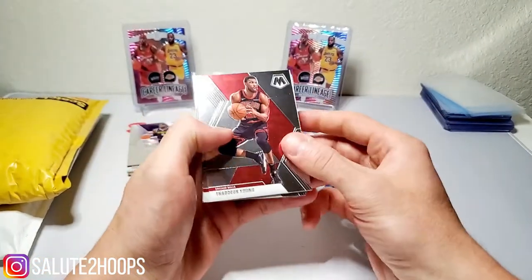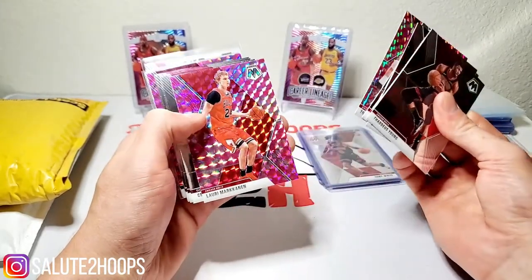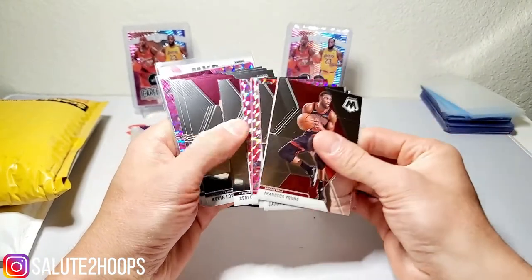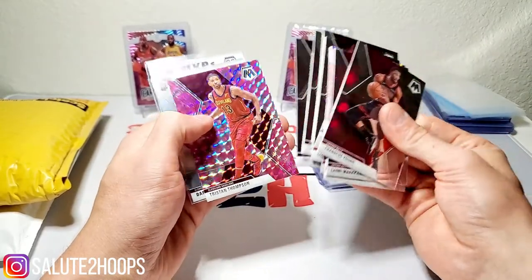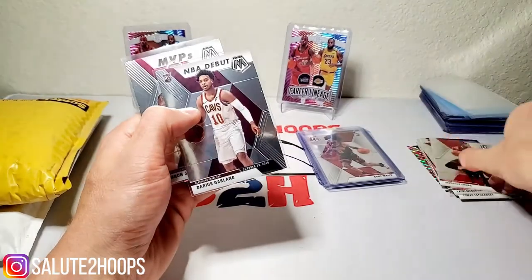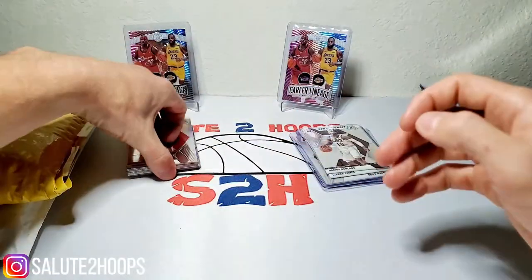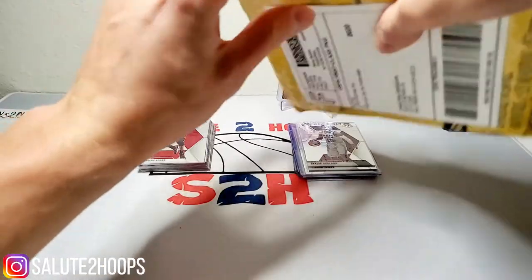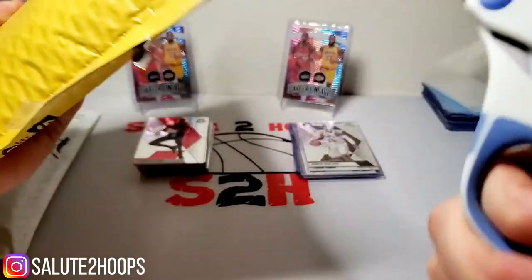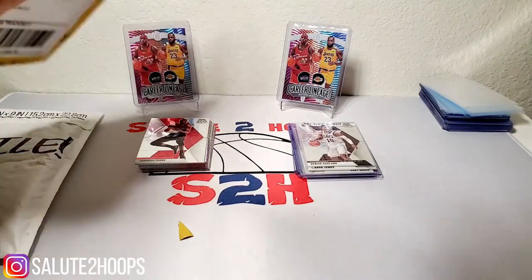We also got Thaddeus Young, Lauri Markkanen, Thomas Satoransky pink, pink Lauri Markkanen, Sekou Doumbouya, Kevin Love, Larry Nance, Tristan Thompson, pink Tristan Thompson, NBA Debut Darius Garland, and just a base LeBron James. Nothing too spectacular there. Opening this definitely brings back the nostalgia for Mosaic — I can't wait for the next time it comes around. It's definitely a great product.